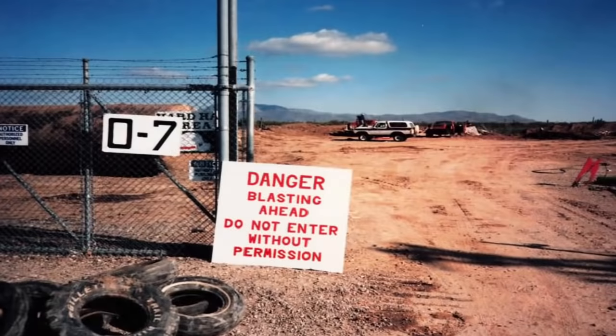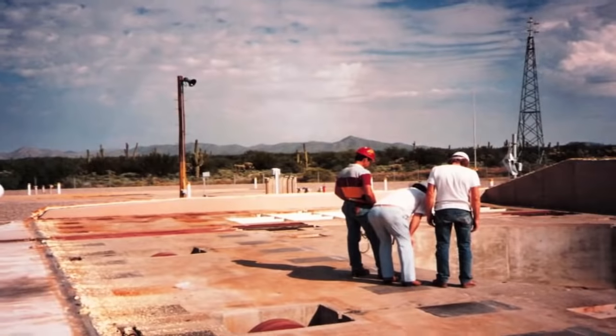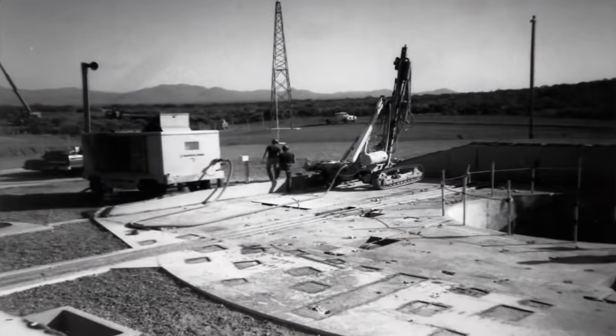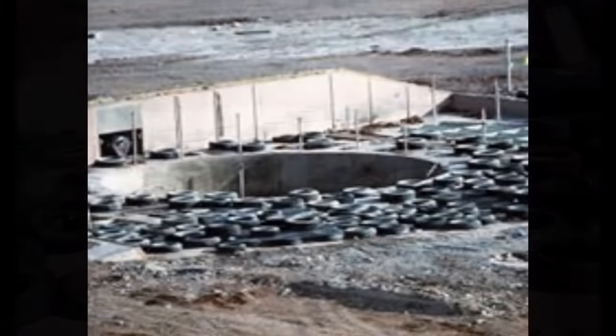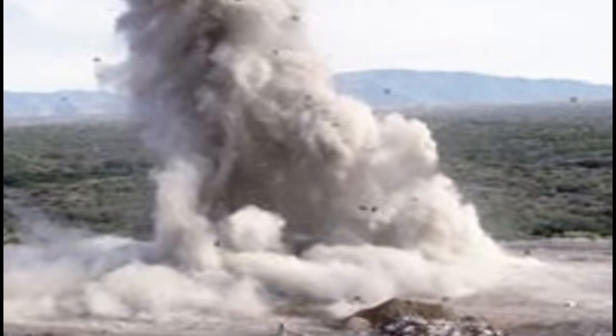The upper 20 to 25 feet of the missile silo structure was to be blasted, and the rubble pushed into the vent shafts and missile silo. Holes were drilled and explosives were placed with tires covering them. An epic explosion demolished the top 20 feet of the silo.